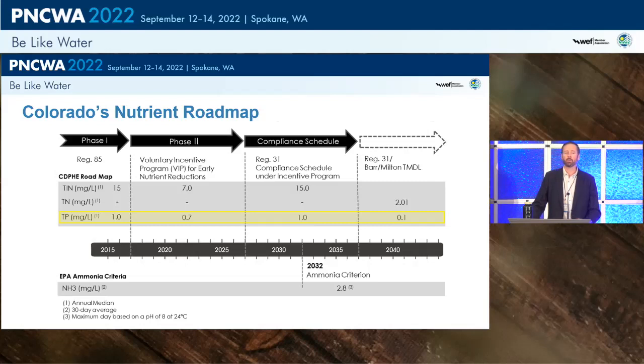The nutrient roadmap in Colorado set this entire initiative into play. The state has established a pathway to extremely tight nitrogen and phosphorus limits — total nitrogen of 2 mg/L and total phosphorus of 0.1 mg/L. There's also a volunteer incentive program around phase 2 with TIN of 7 and total phosphorus of 0.7. The big picture is that nutrients are going away in Colorado, and this talk is mainly focused on phosphorus.